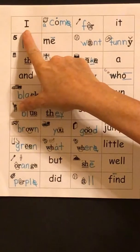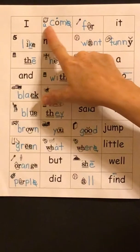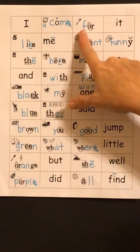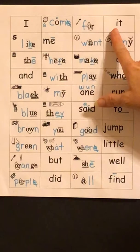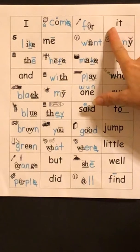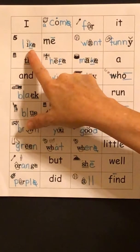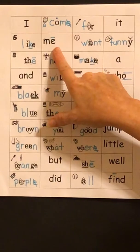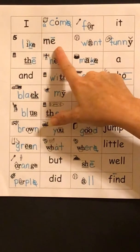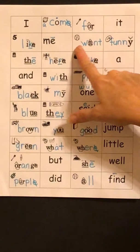I. C-U-M — came. F-O-R — for. I-T — it. L-I-C — like. M-E — me. W-A-N-T — want.